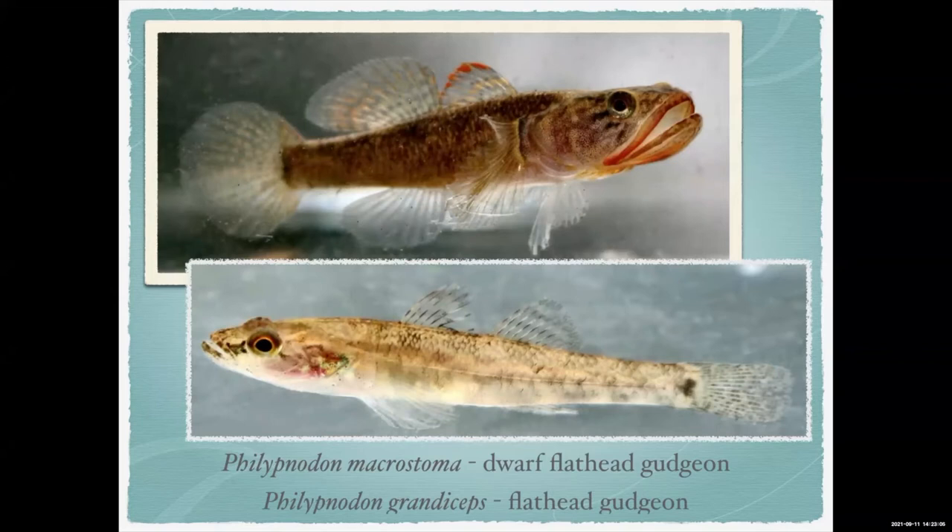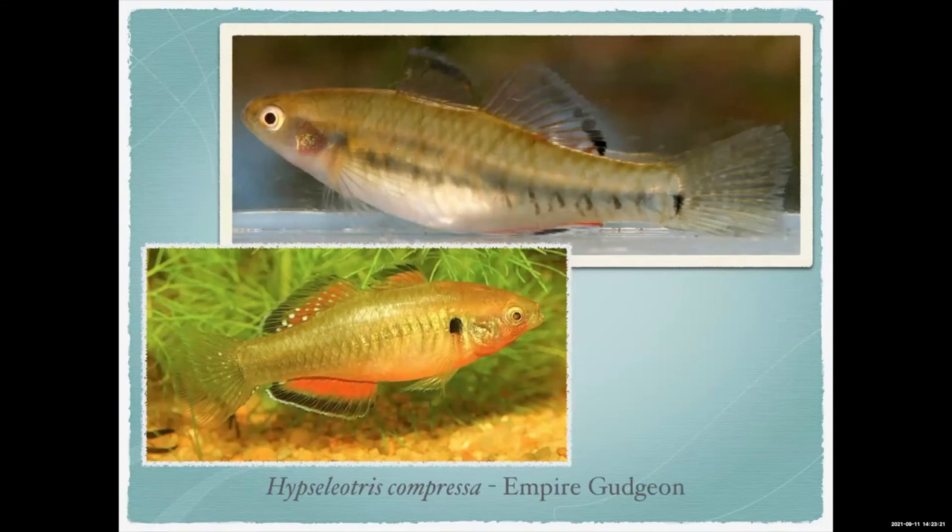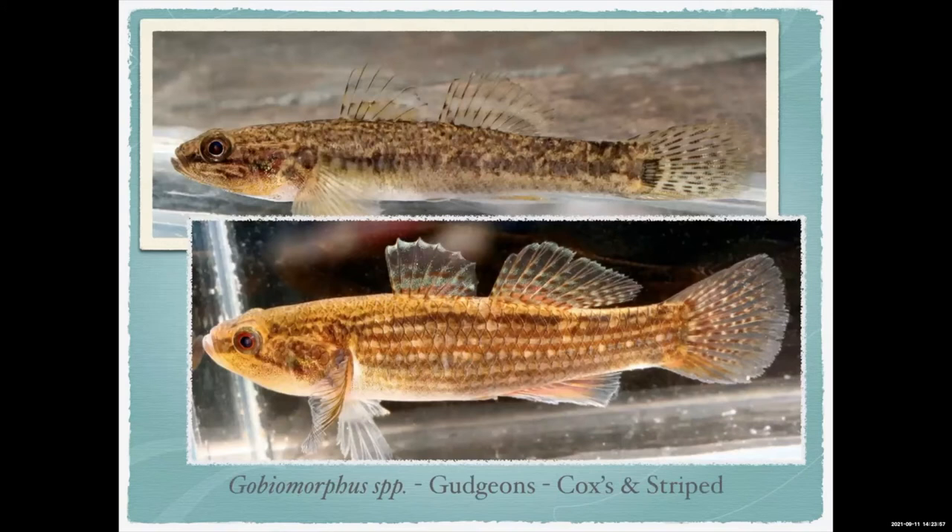There's the dwarf flathead gudgeon, which has a very large mouth for its size, and the normal flathead gudgeon — both lovely fish. Empire gudgeons get up to about 8–10 centimetres; the male colours up brightly during breeding. To actually breed them they need a marine larval stage — the young flush down to the estuaries and then swim back upstream when bigger. Many Australian fish do this, which is why dams and weirs are a problem — the fish can't migrate like they naturally would.